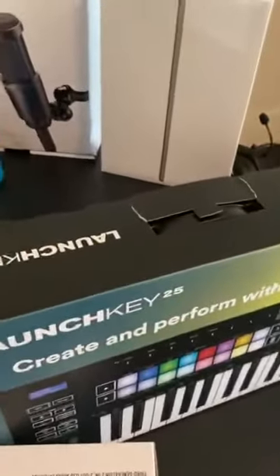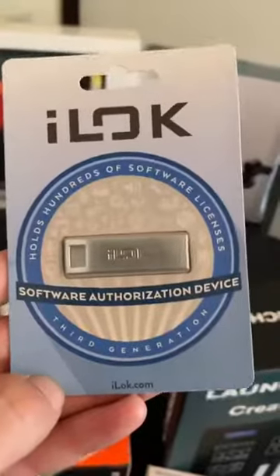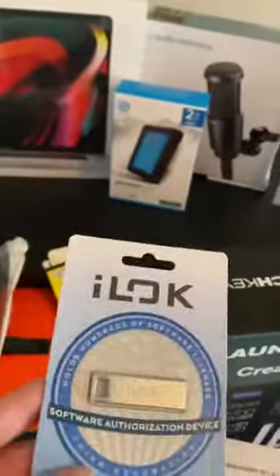I saw a lot of people not knowing in the videos what this was for. It does say right on it: software authorization device. I know it looks like a thumb drive, but it is for all your licenses for Ableton and Logic Pro Tools. You can pop it into your USB port and use it on any computer you're on, so you don't have to request a new key every five times you use it or whatever.